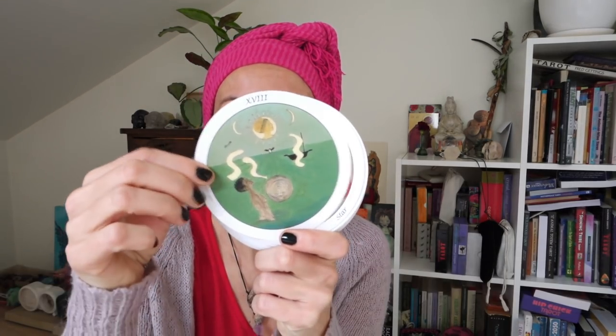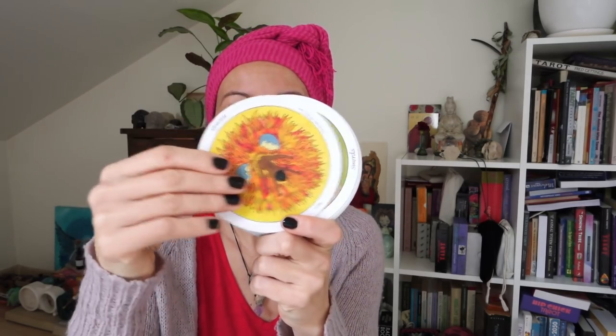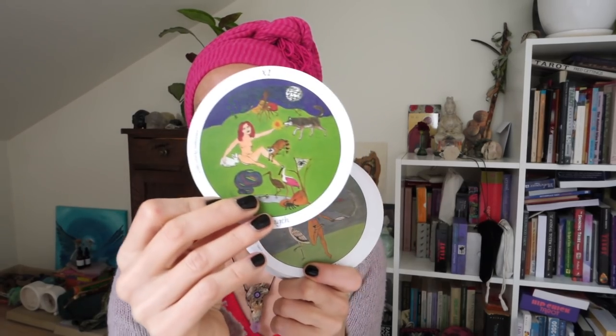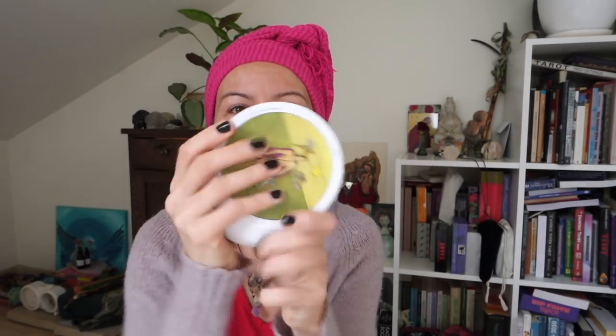Another deck that I loved this year is the Motherpiece. I just received the beautiful large version — you can also see a comparison between the mini and large version in my previous video. It's a round deck and I love how they interpreted some of the images — the coloring, the feel of the cards, the goddess associations, and the feminist vibe of this deck. It's great, and I received it from a lovely friend so it feels extra special.